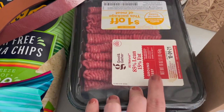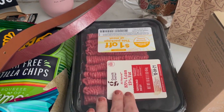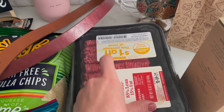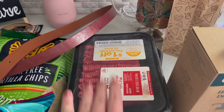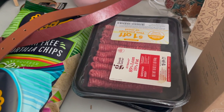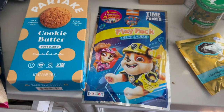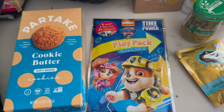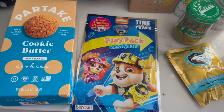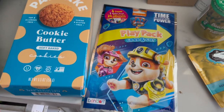I did a deal on 85% lean ground beef priced at $6.99 — there were $1 off coupons, so these were $5.99 each. I bought two for $11.98, then submitted $3 to Checkout 51, making them $4.44 a package. Also check out the dollar spot — there are a ton of Paw Patrol movie items, great for diaper bags or stocking stuffers.